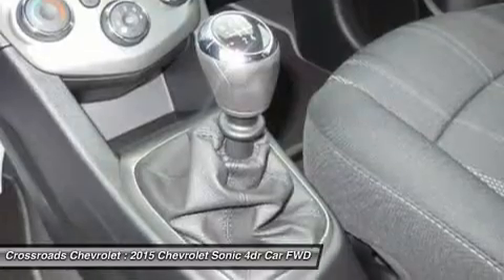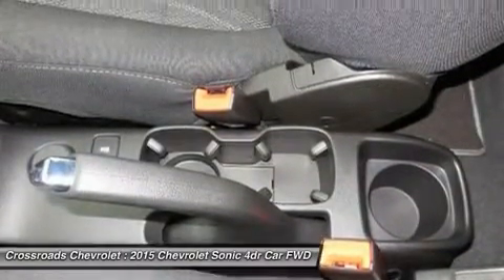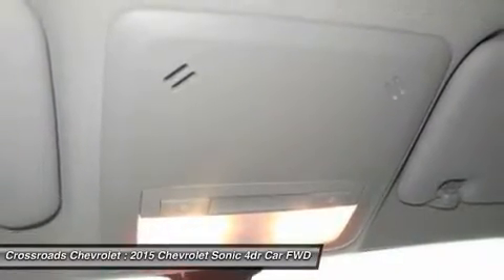Driver airbag, passenger airbag, passenger airbag sensor, front side airbag, rear side airbag, front head airbag, rear head airbag, knee airbag.